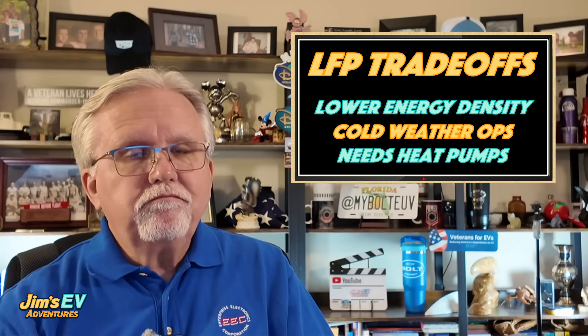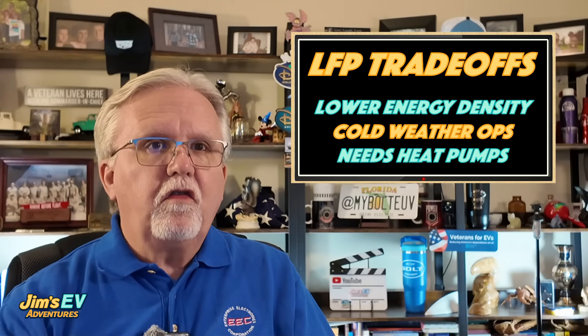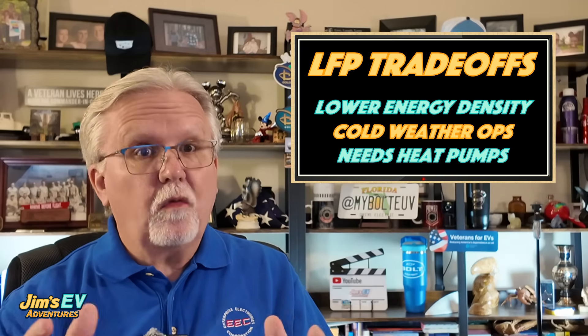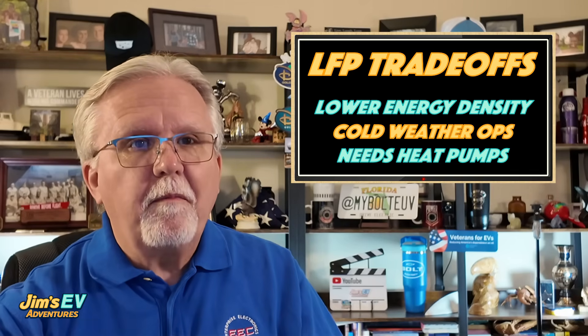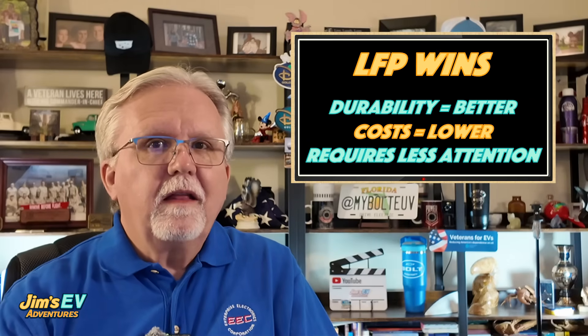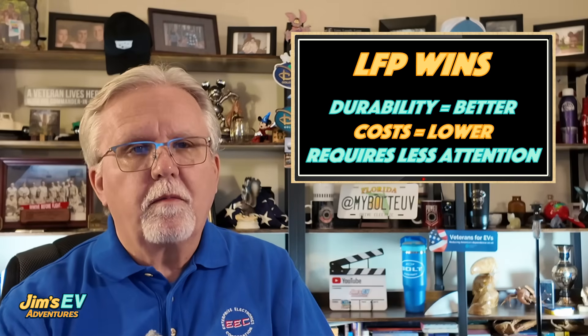Don't get me wrong — LFP has trade-offs. Lower energy density means shorter range for the same battery size, and it can struggle a bit in cold weather. But that's why EVs have shifted to heat pumps to help these batteries warm up faster and perform better. For durability and cost, though, it's a winner. That's why companies are shifting toward it, especially for affordable models.